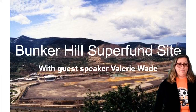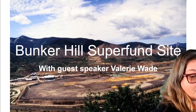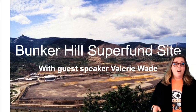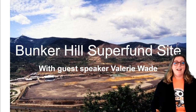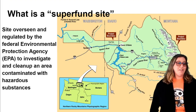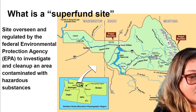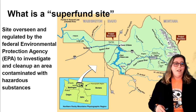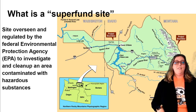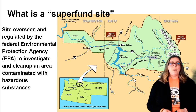So this is a picture, and you guys can think about what a Superfund site is. Although the word Superfund kind of sounds super fun, a Superfund site isn't actually much fun. A Superfund site is an area of land that is overseen and regulated by the Federal Environmental Protection Agency, or EPA — you guys may have heard of that. The goal is to investigate and clean up an area contaminated with hazardous substances.